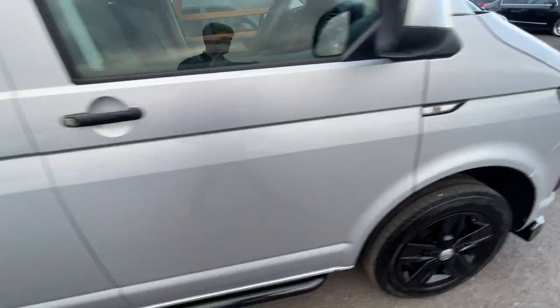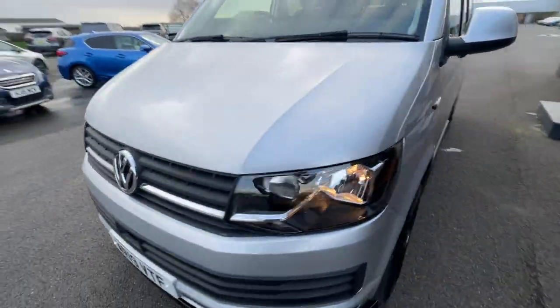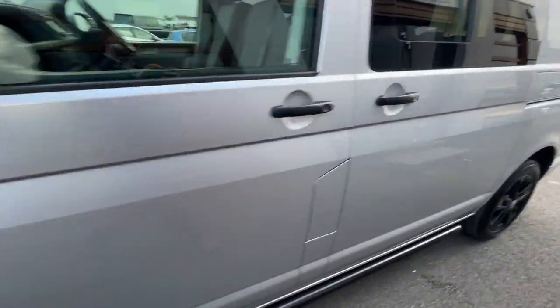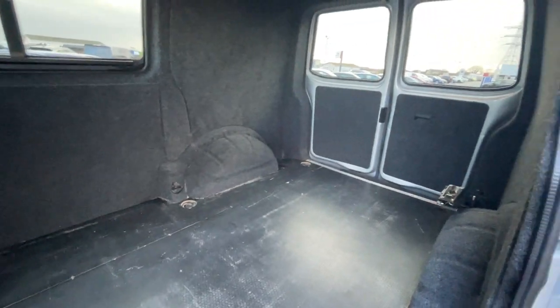I'll just show you the back — apologies for all the noise. Moving on to that, plenty of space. It is fully soundproofed and insulated, so really lovely — perfect for a project van.